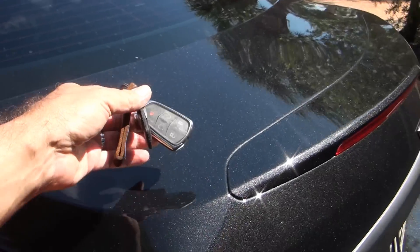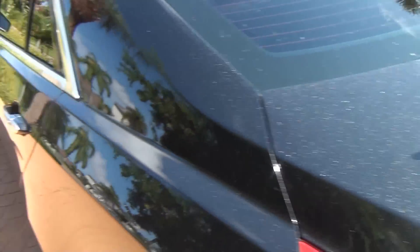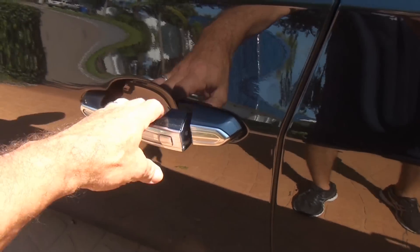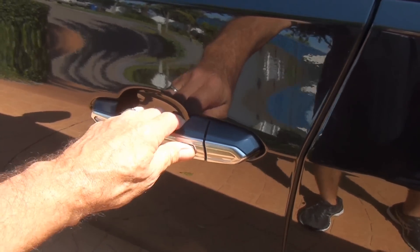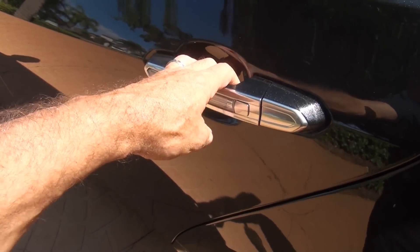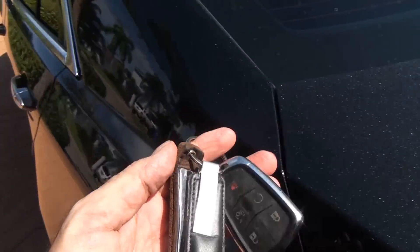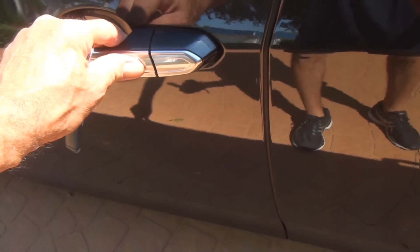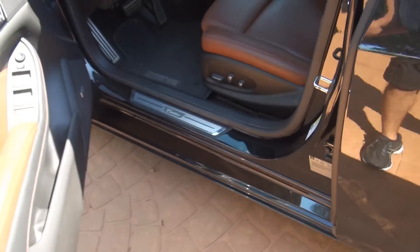Here I am with my key fob. I'll just set them on the trunk here and then try to get into my car. You see the front door is not cooperating. I'll walk over to the back door and try it, and it doesn't work either. Let me grab my keys, go back to the front door, and voila! I'm allowed in because the car sees my key fob.